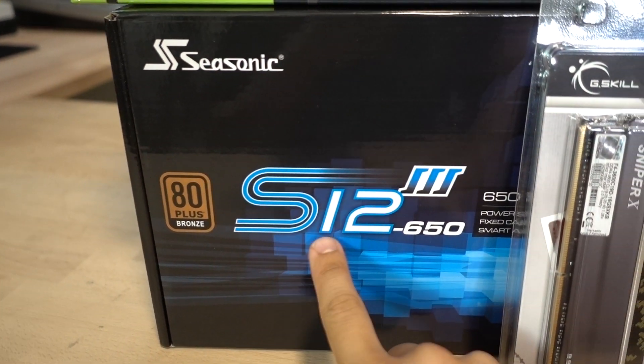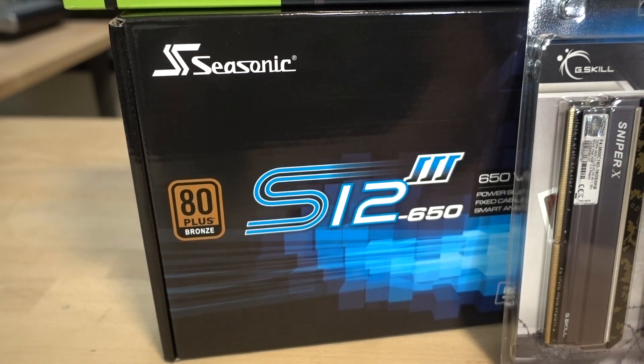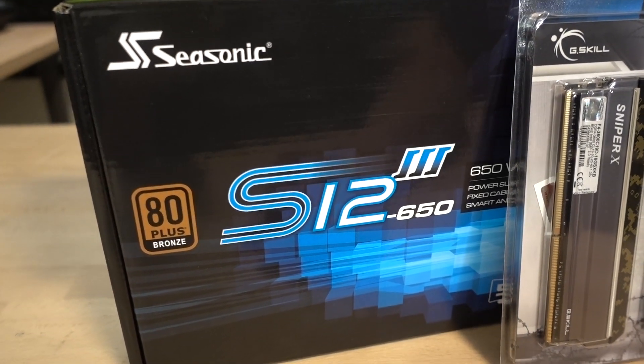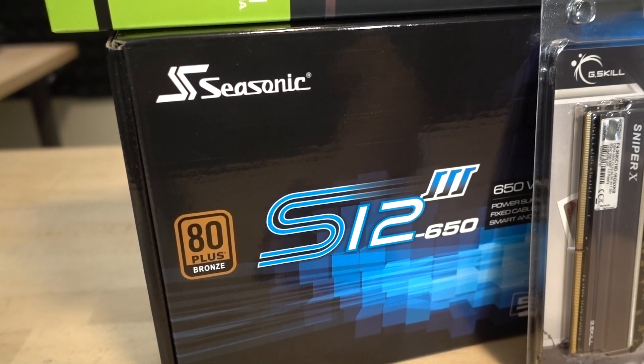For our power supply we went with the Seasonic S12 III 650-watt unit. This is 80 Plus Bronze — Seasonic makes fantastic units. It is not modular, which is a bit of a bummer, but fortunately our case's power supply shroud will take care of the excess cabling, and the cables are black so we won't have to deal with awful ketchup and mustard cables inside the build.